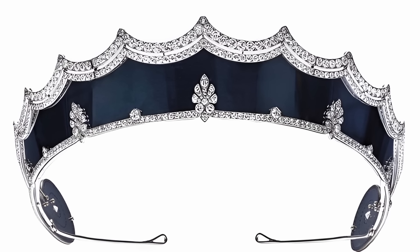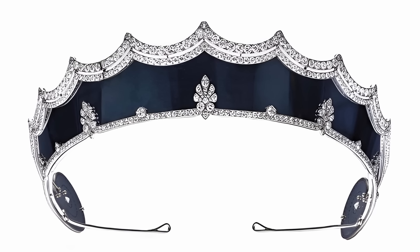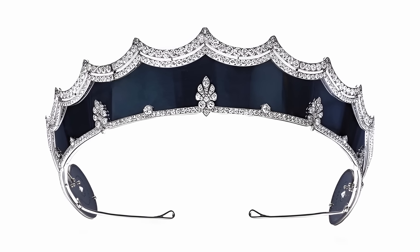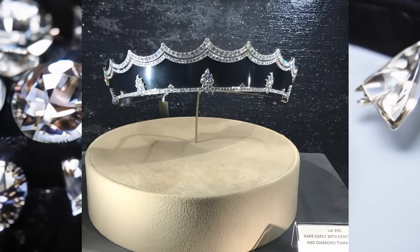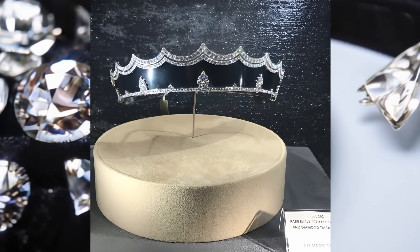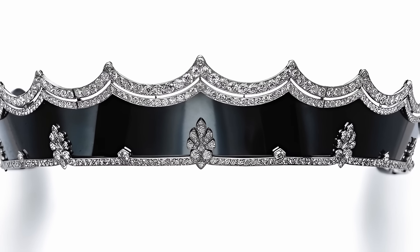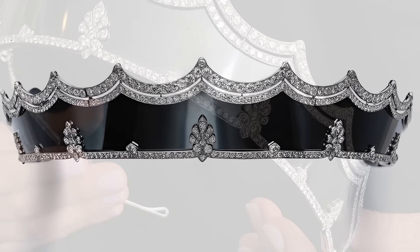The tiara, made of blackened steel and diamonds, made by Henri Pic for Cartier around 1912, has a rich history. It was presented by Countess Franziska von Nostitz-Reneck in 1921 on the occasion of her wedding to Crown Prince Karl Egon zu Fürstenberg. After the death of the Countess, the tiara passed to her eldest son, Prince Joachim Egon zu Fürstenberg, who presented it to his wife, Princess Paula, née Countess zu Königsegg Aulendorf.